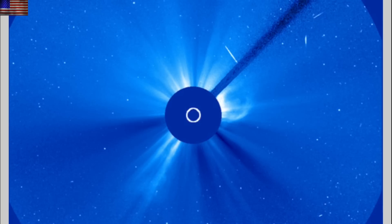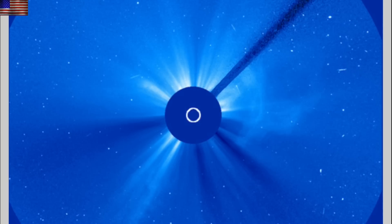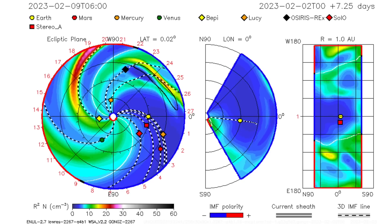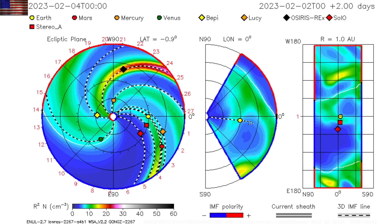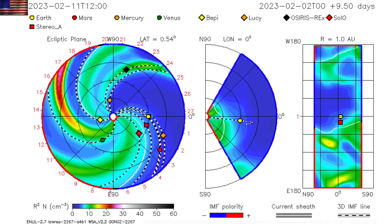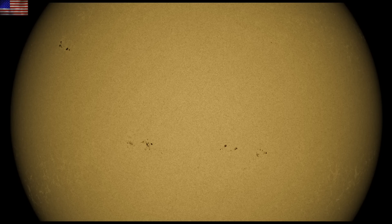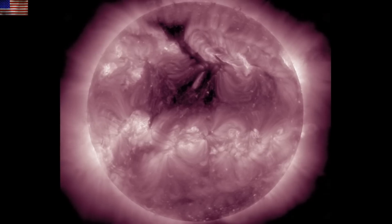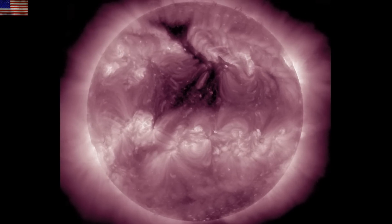One of those eruptions — the filament on the north — released a CME that may come close to interacting with Earth. It would be a glancing blow and minor if anything, but we'll have eyes on the solar wind. We also have several small but developing sunspot groups — none with major flare potential as of the early morning hours, but each with room to grow. We'll also be watching the solar wind for the arrival of the coronal hole stream.